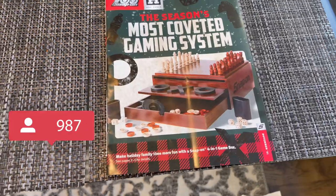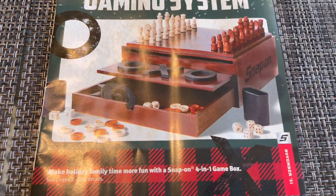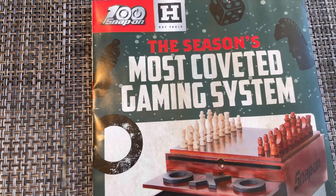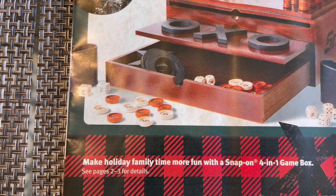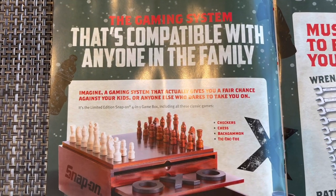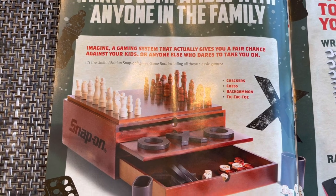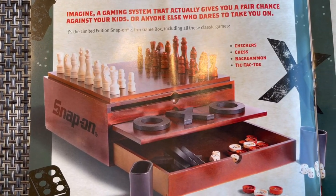Hello guys, welcome back to the channel Charles Tech Life. We got the November 2021 Snap-on monthly flyer cover page. This season's most coveted gaming system — make holiday family time more fun with a Snap-on four-in-one game box. The gaming system is compatible with anyone in the family and gives you a fair chance against your kids. It includes checkers, chess, backgammon, and tic-tac-toe — there's your four-in-one.